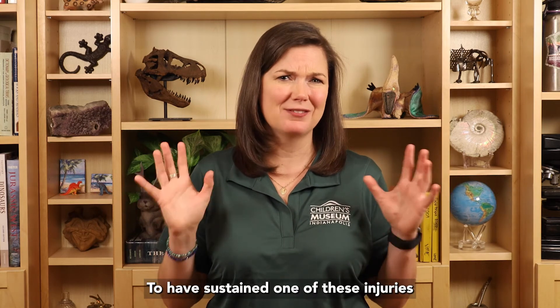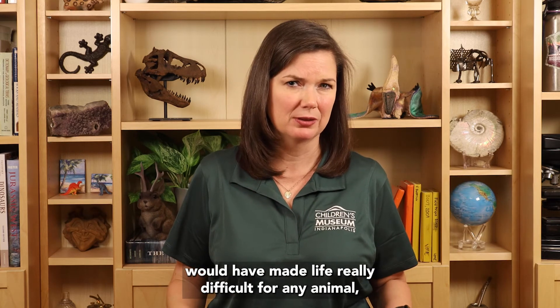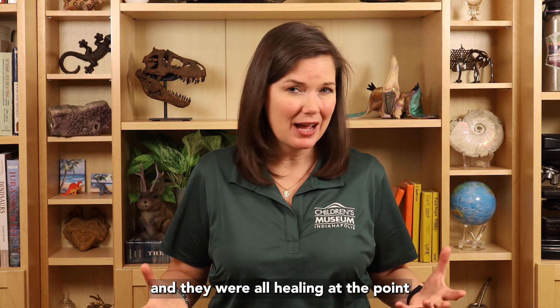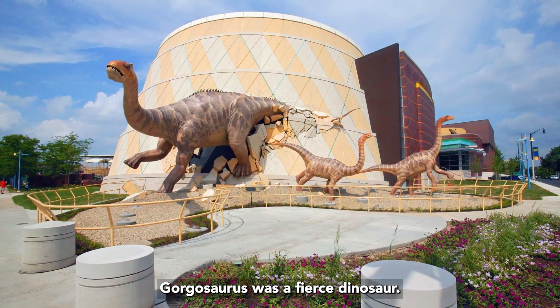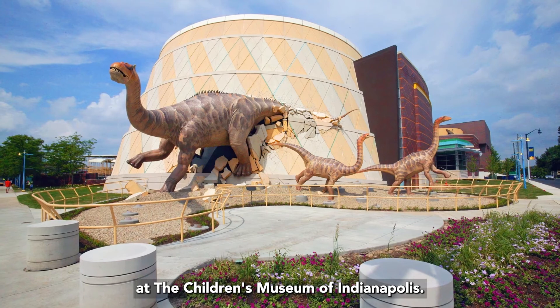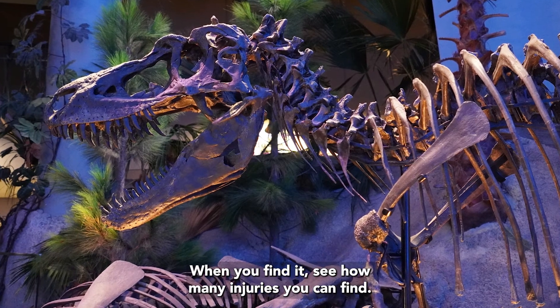To have sustained one of these injuries would have made life really difficult for any animal. But to have this many injuries — and they were all healing at the point where this dinosaur died — is really amazing. Gorgosaurus was a fierce dinosaur. You can find a skeleton in Dinosphere at the Children's Museum of Indianapolis. When you find it, see how many injuries you can find.